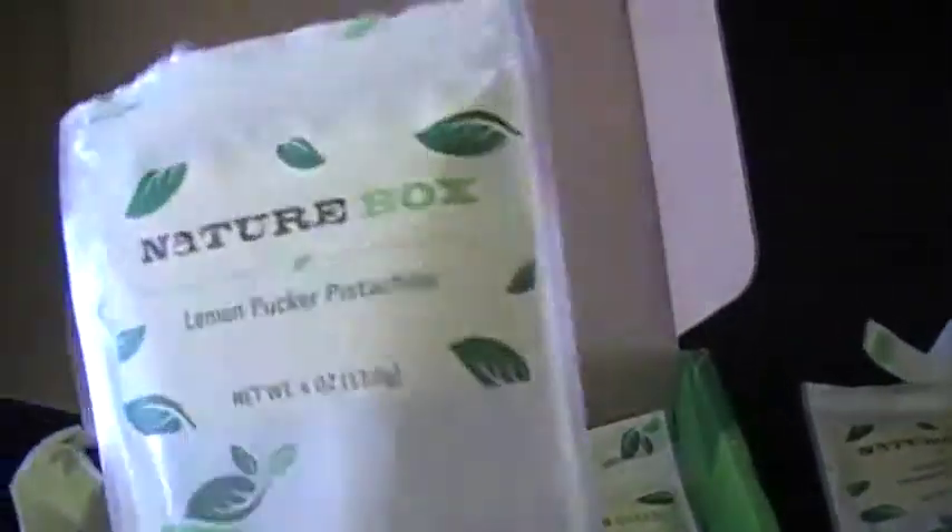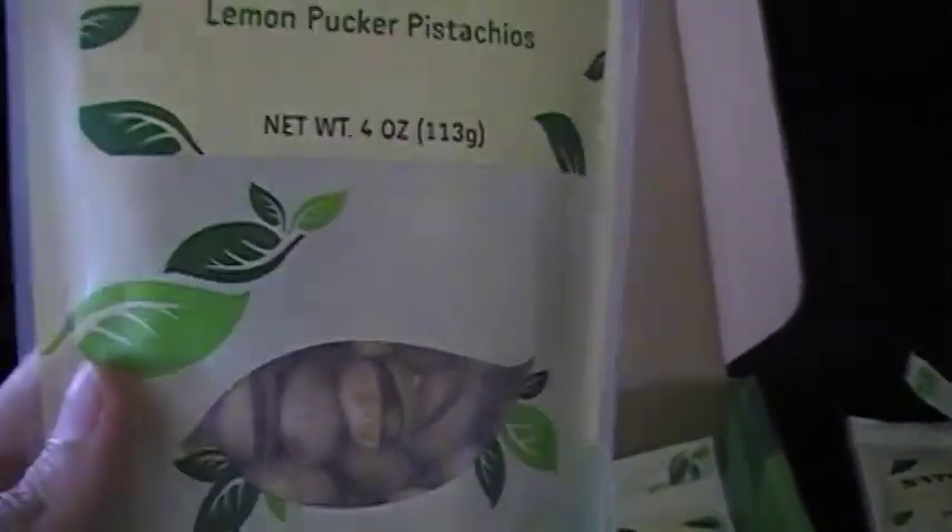The next one I got was lemon pucker pistachios. The ingredients are pistachios, sea salt, and lemon juice, and these were pretty good actually. They're different, definitely different, but they're actually pretty tasty.